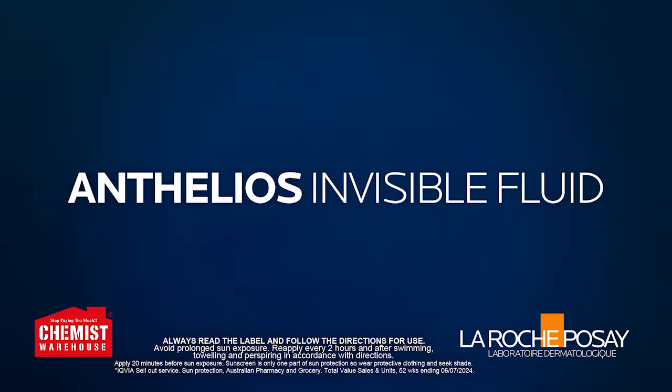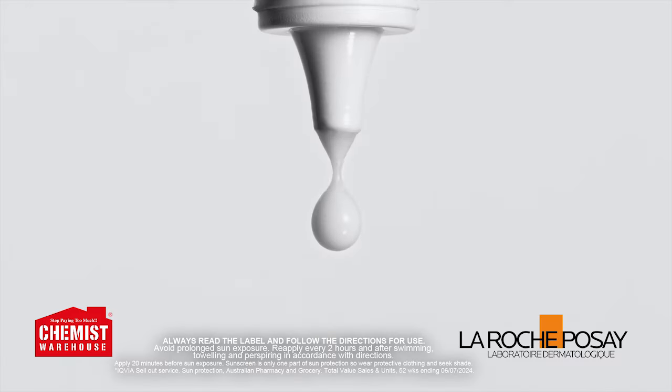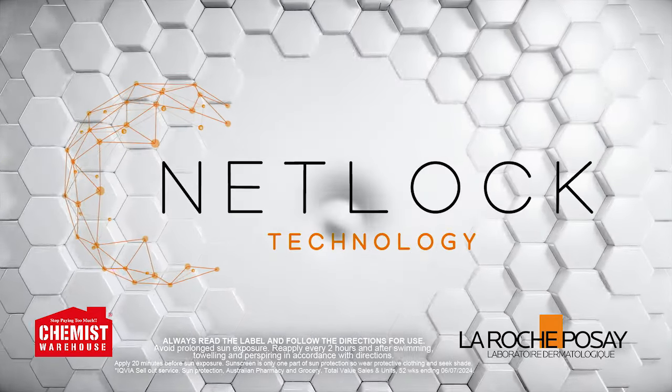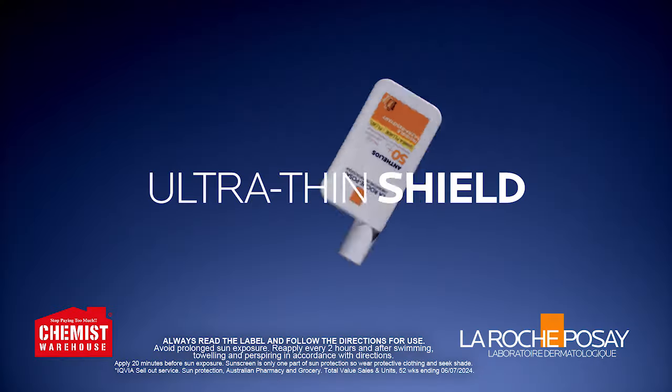La Roche-Posay Anthelios Invisible Fluid. Our most lightweight texture, powered by NetLock technology, creating an ultra-thin shield on the skin.